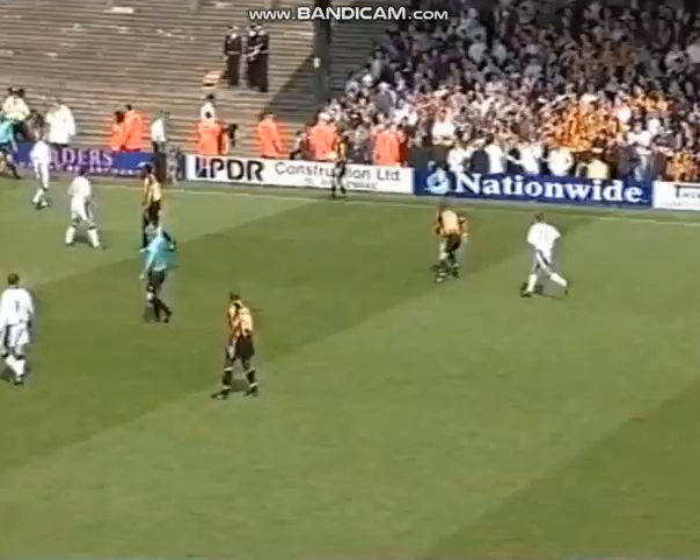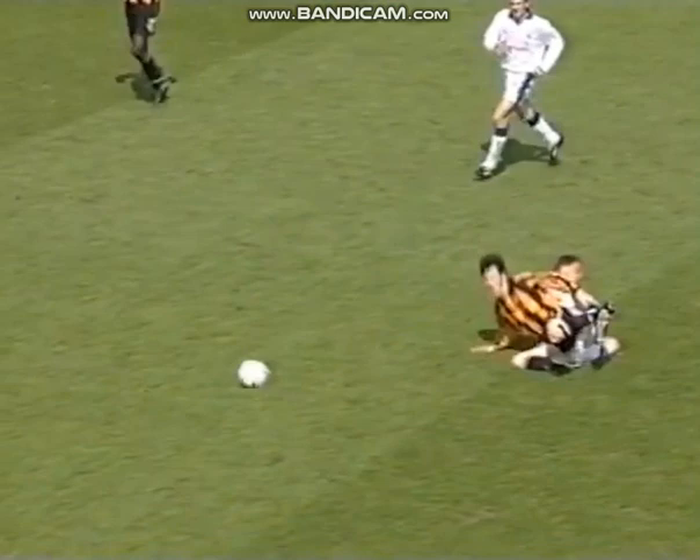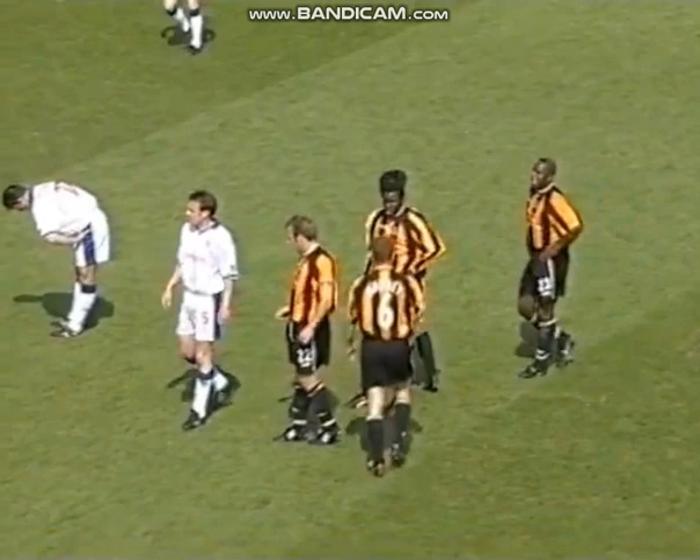Rabin takes the free kick quickly — Rabin again — Brown. A late challenge in the middle there by Gary Strodder, and Gary Strodder has a red card. Incredibly, a challenge straight through the back of David Brown. And unbelievably, Gary Strodder has been sent off here at Boothferry Park.